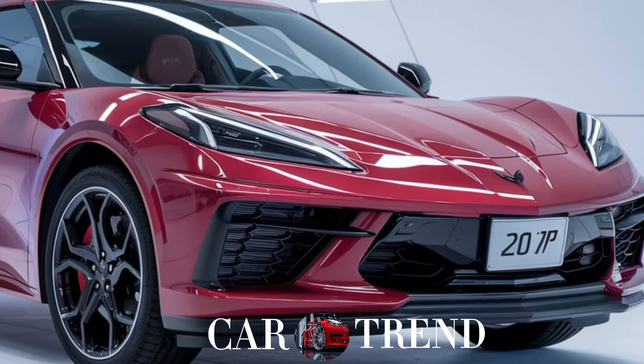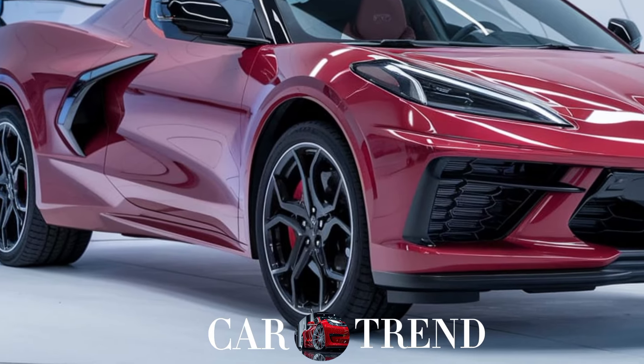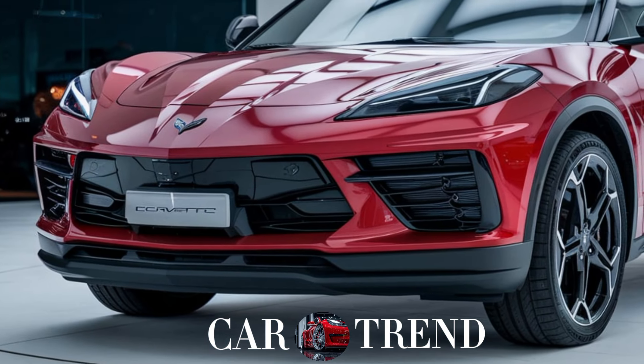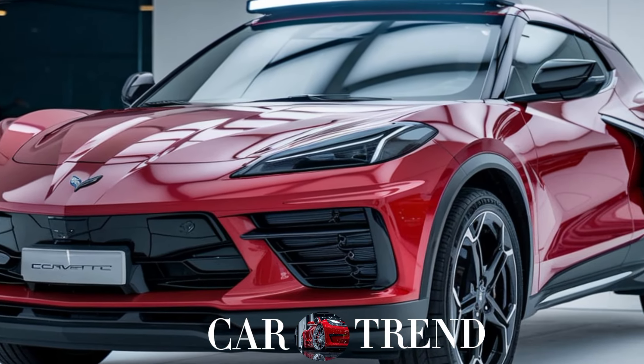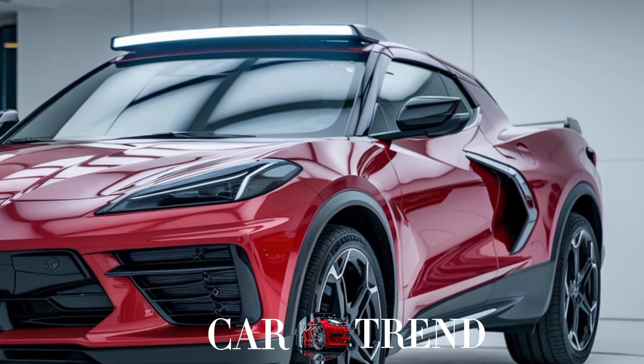On the practical side, Chevy has kept the Corvette SUV versatile with a spacious back seat and a large cargo area. It's perfect for families, road trips, and those who want a Corvette they can use every day. With multiple driving modes, you can switch between a relaxed cruise and heart-pounding performance in seconds.